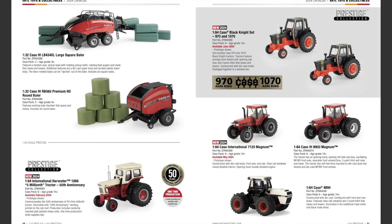This is probably my favorite thing in the catalog — the Case International 7120 Magnum, new in 2024. Available May 2024, it's constructed with die cast body, front axle, and cab. Clear cab windows reveal a detailed interior and an opening hood reveals a detailed engine. Also coming back in the 1/64th scale Prestige lineup: the Case 8950 Magnum and the Case 4894 tractor.